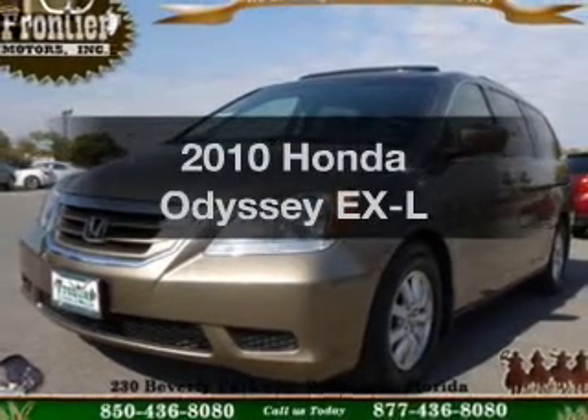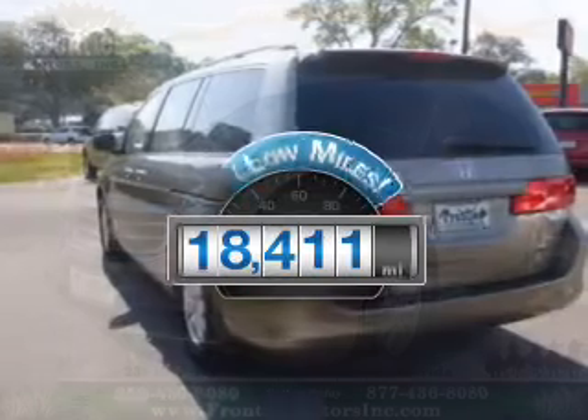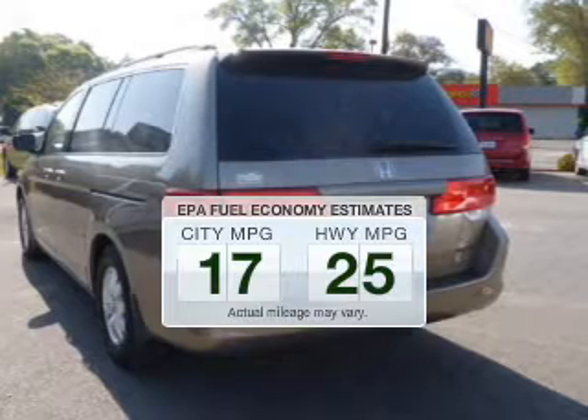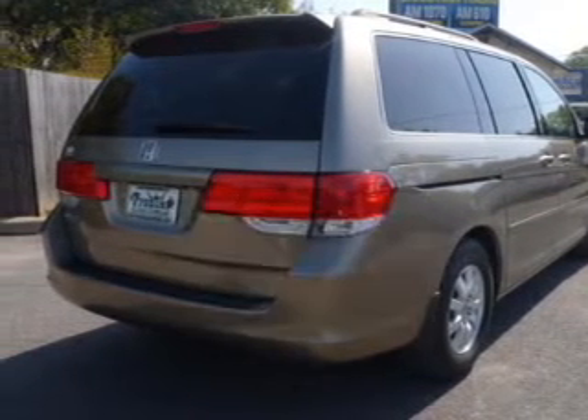Introducing the 2010 Honda Odyssey. This is the set of wheels you've been looking for. Get more for your money with this vehicle that features low mileage and dependability. Low emissions and the good fuel economy offered in this vehicle are important to you and to the environment.